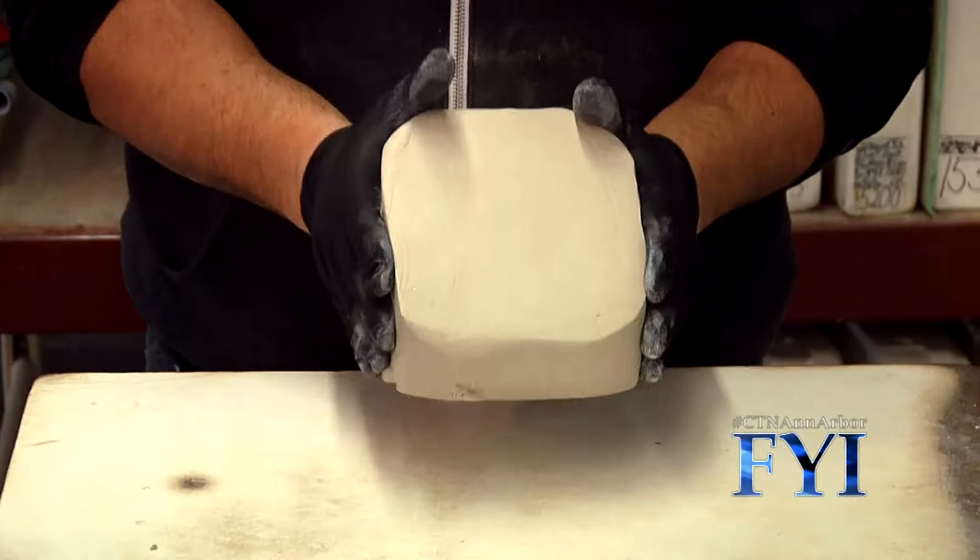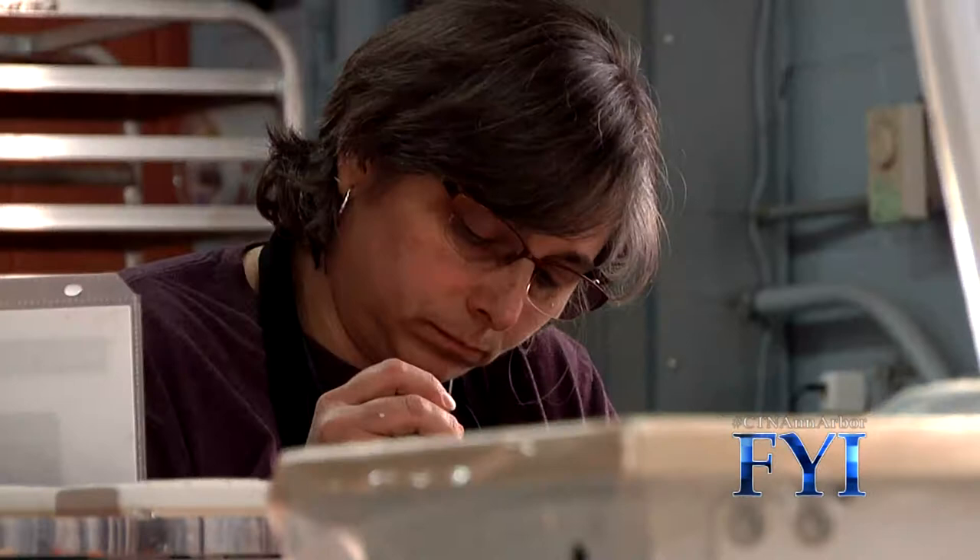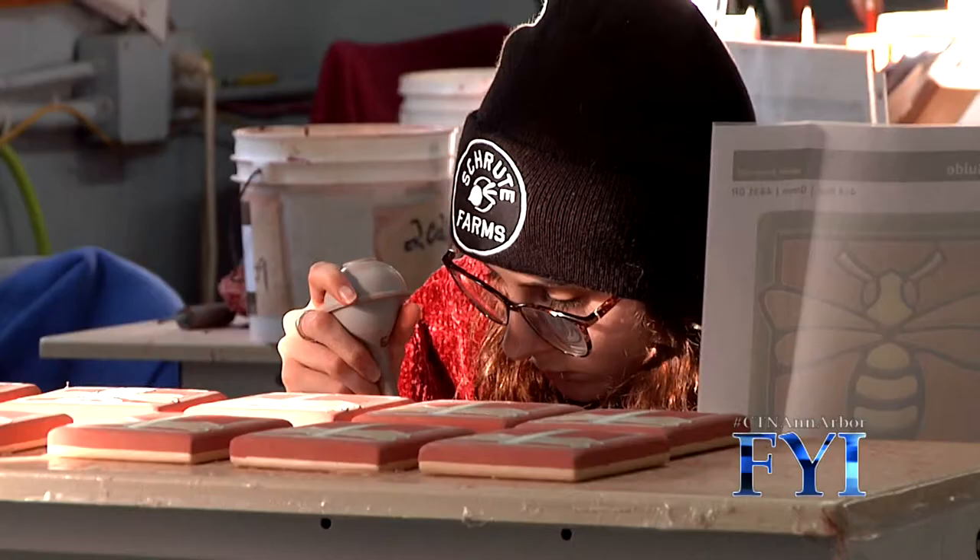Established in 1992, Motawi Tileworks has been making an impact on the design world with their unparalleled creations. Nothing else looks quite like Motawi. There's something distinctive about the way that I put shapes and color together. There's an artistic stamp.